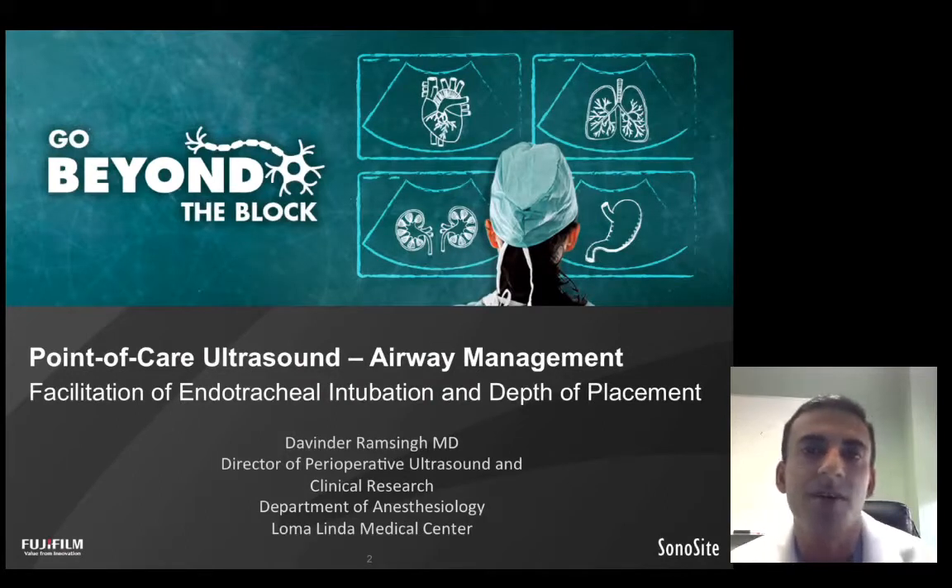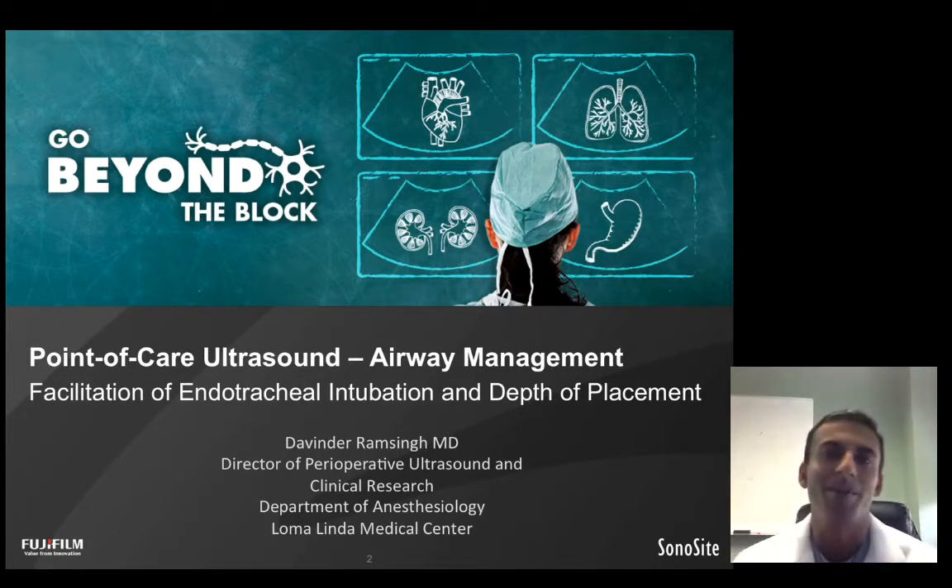Hello, my name is Dr. Devinder Ram Singh. I'm Director of Perioperative Ultrasound and Clinical Research with the Department of Anesthesiology at Loma Linda Medical Center.